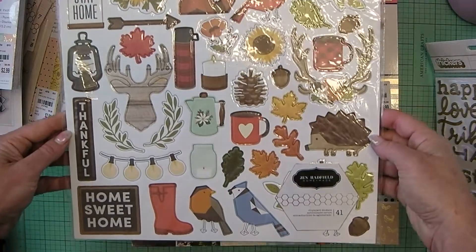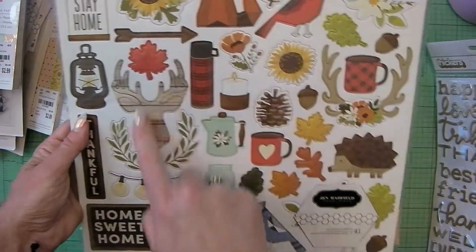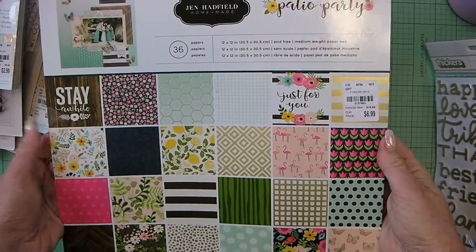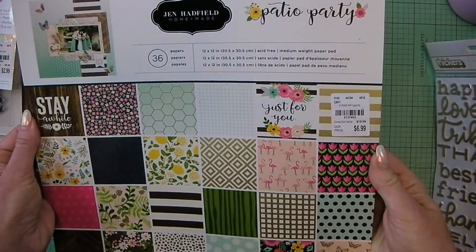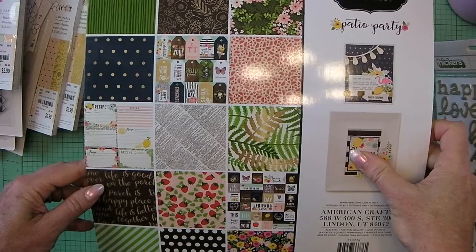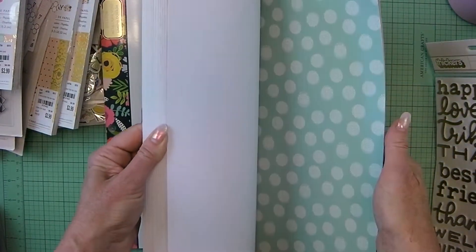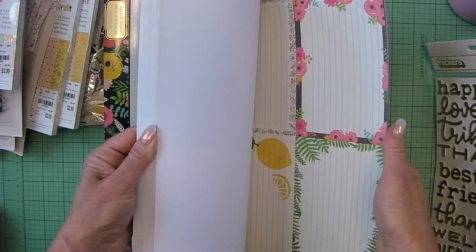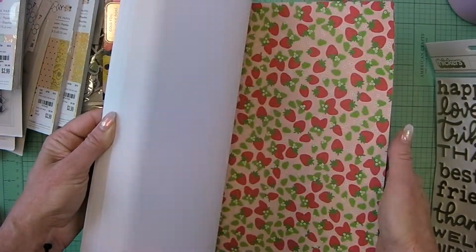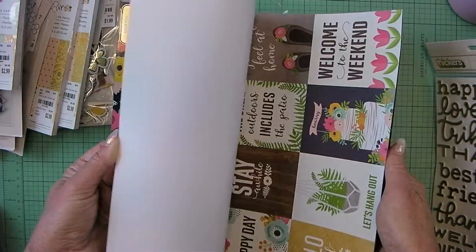The Warm and Cozy chipboard has 41 chipboard stickers — super cute. That thermos and lantern reminds me of camping, so this could also work for camping layouts. Then Patio Party 12x12 — there's 36 in this one. This one is 2017. I'll do a quick flip-through since you may not have seen this one. And I did show you the 6x6 Patio Party, so there we go.